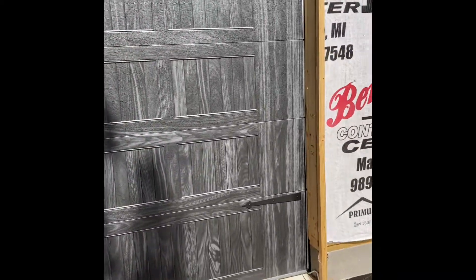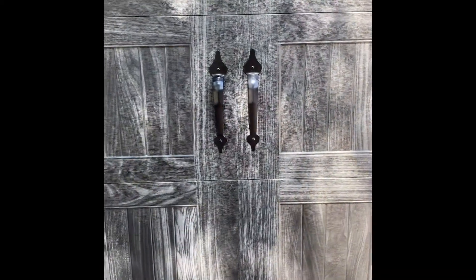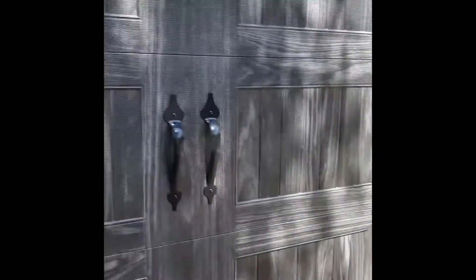Hey everybody, this is Tanner with Horizon Overhead Door. Just going over a little product showcase for you guys. So today we put in this door here. What you're looking at here is a 5283 CHI door — that's the model number. This one is done in carbon oak. We got the Stockton windows on the top panel. It's an 18x8. All of the carriage house style doors, 5283, come with a spade hardware. Really sharp.